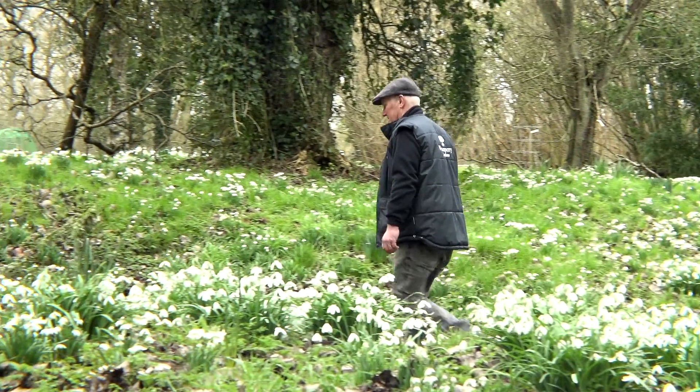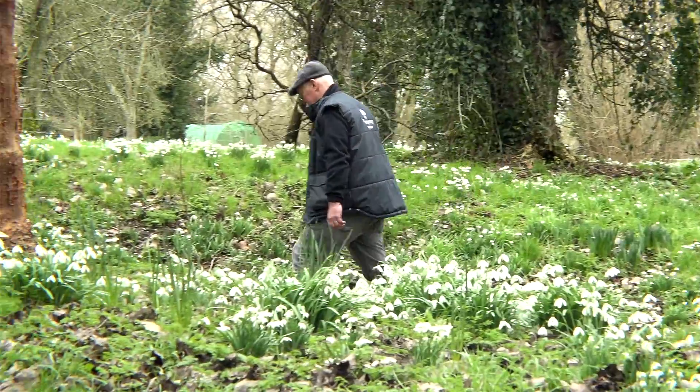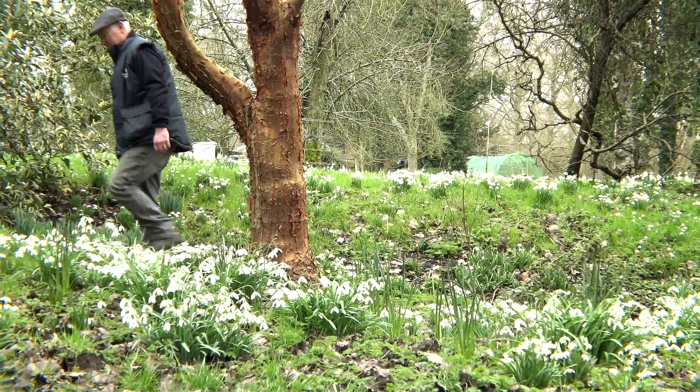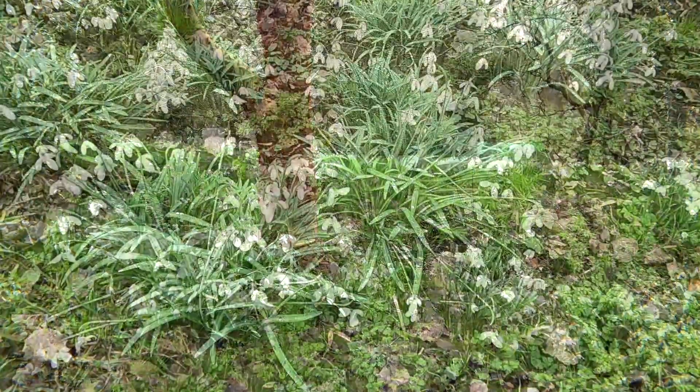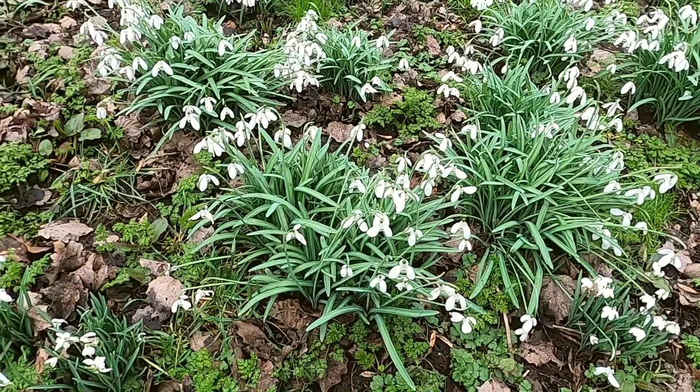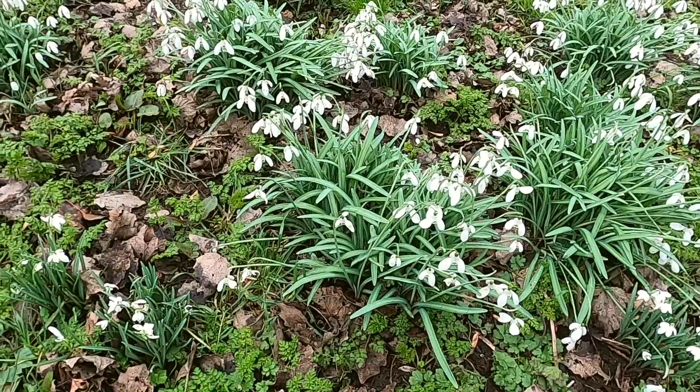We have grown snowdrops now at Waterperry for longer than anybody remembers — possibly certainly back into the Victorian times. And the snowdrop that you see en masse at Waterperry is not the wild snowdrop, galanthus nivalis, but is the double form. That's called galanthus nivalis flore pleno, and all those differences really, really matter to us.